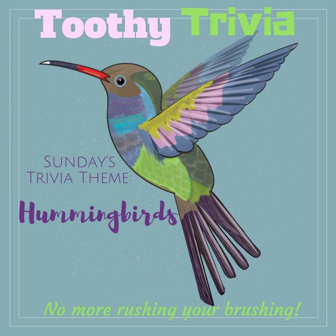Hummingbirds have 1,000 to 1,500 feathers, the fewest number of feathers of any bird species in the world. Not only do they not need as many feathers because of their tiny size, but fewer feathers also keeps them more lightweight for easier flight.